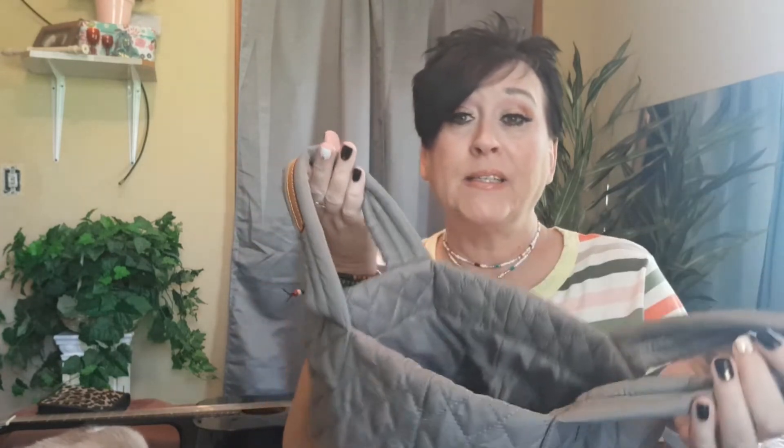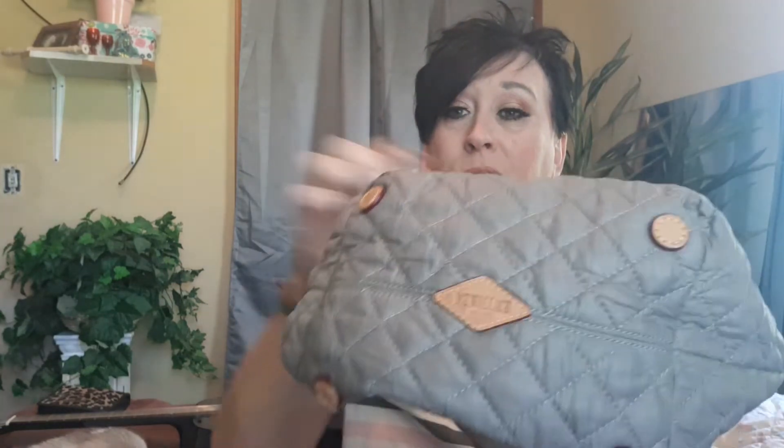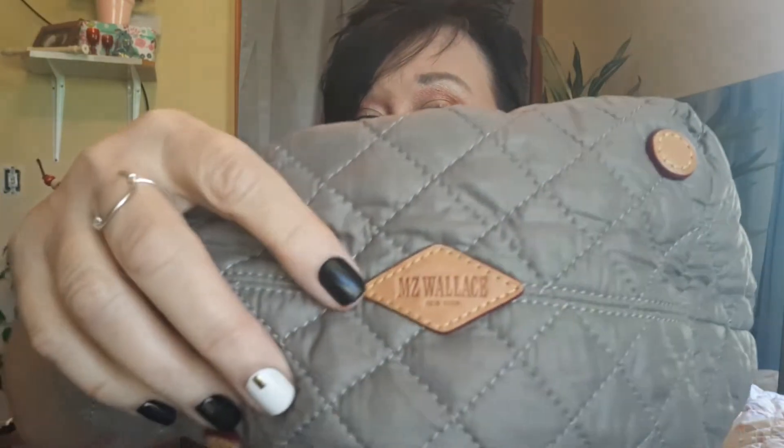I also ordered a microfiber waterproof wallet — a small one — I can't wait to get that. Now, the handles have little leather strips on them. It also has little feet on the bottom, and it says MZ Wallace on the bottom as you can see right there.